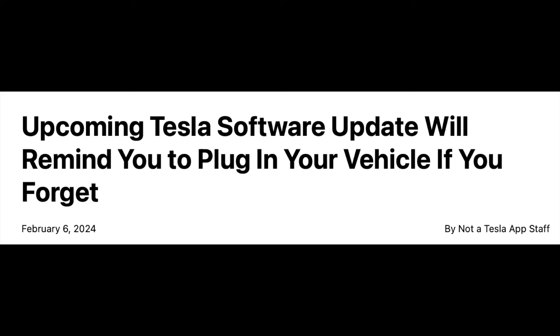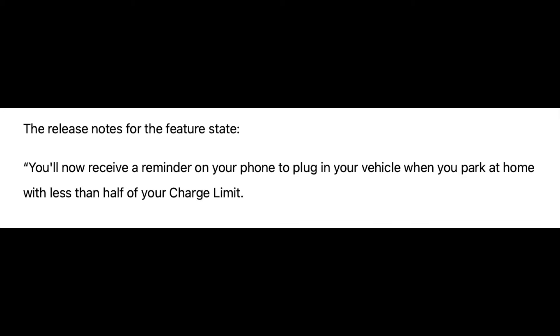Really helpful software updates are now included in this same over-the-air update. Your Tesla will now remind you if you get home to your charging location and forget to charge. If your battery is under 50%, you're going to get a notification on your Tesla app to remind you.